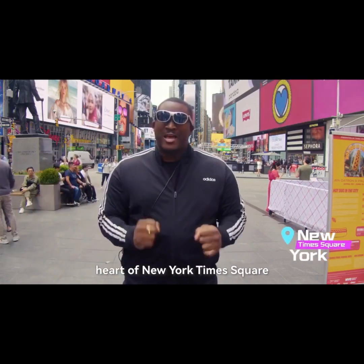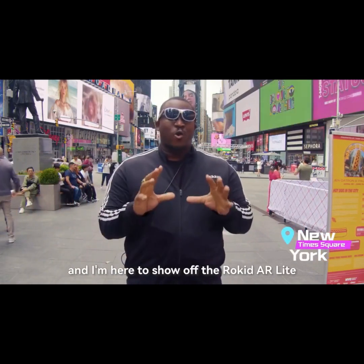I'm Antoine Pam and I'm in the heart of New York Times Square, and I'm here to show off the Rokid AR Lite.